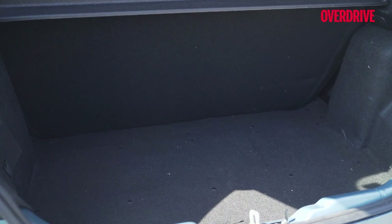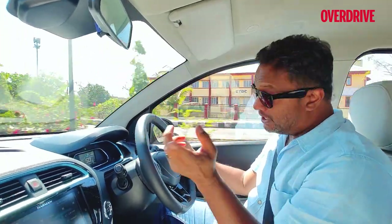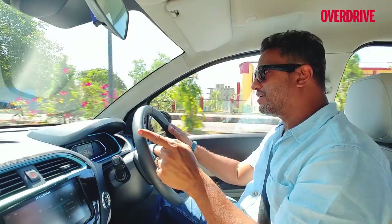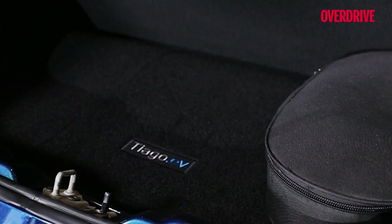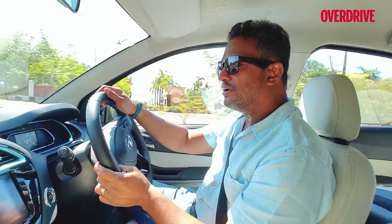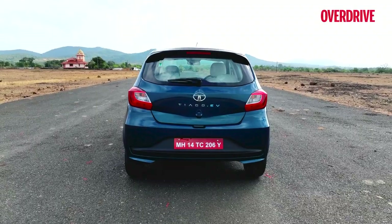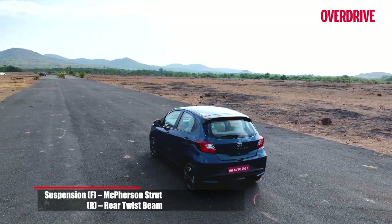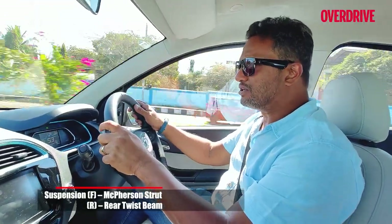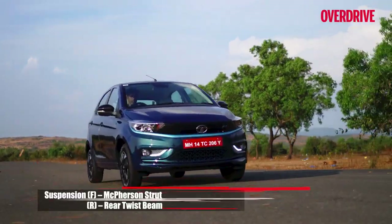The battery pack sits in the boot, just below the rear seat, which means there is no space for a spare tire — that space is occupied by the battery pack. Because the battery is in the boot, weight distribution is 45-55, meaning 45% of the weight is at the front and 55% towards the rear. This doesn't significantly alter dynamics because Tata Motors has tweaked the suspension to offer both good ride quality and stable handling.